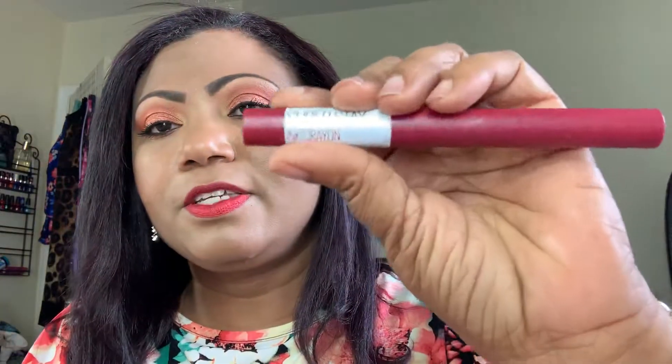I got a lipstick from Maybelline — the Superstay Ink Crayon, number 55, Make It Happen. I've gotten rid of most of my really dark fall lipsticks, so I figured this would be a good one to have, even though I do have a few dark ones from Kat Von D and some ABH ones. I really like the formula of this Maybelline lippy, so I grabbed it. Let me swatch it — oh, it's not even too dark. I really like it, look at that — it's pretty!